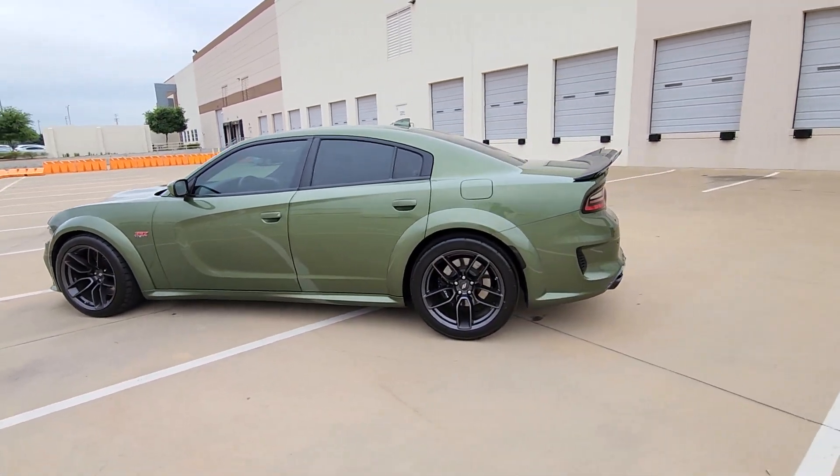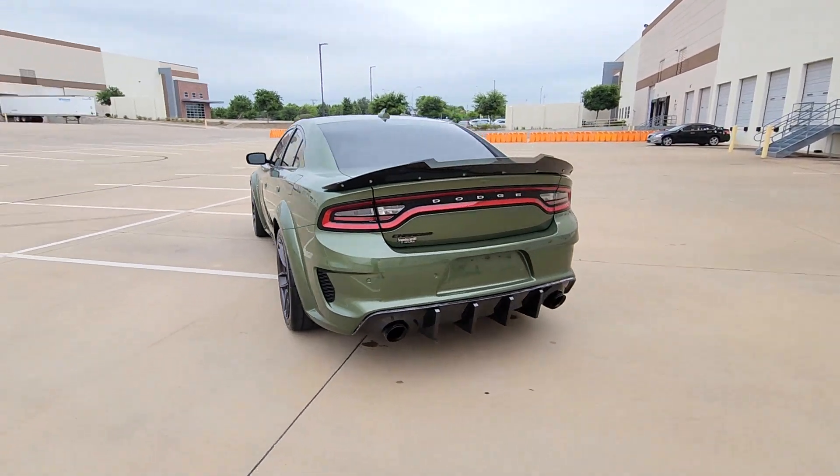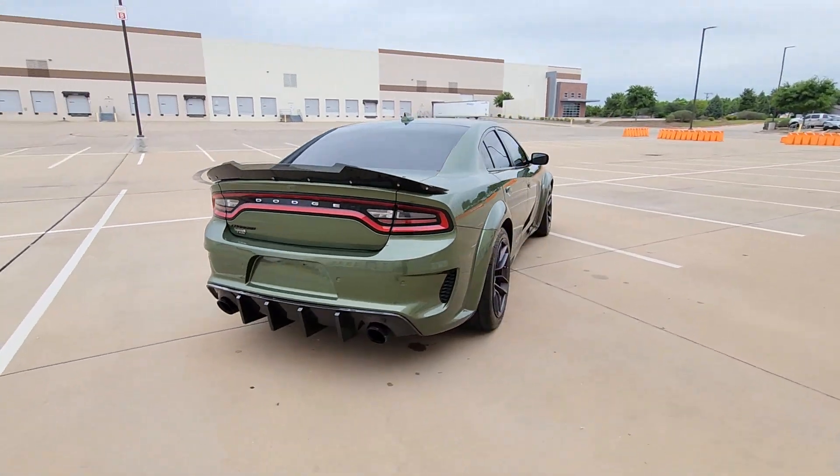You will love the features of this 2021 Dodge Charger. With less than 30,000 miles on the odometer, this vehicle provides excellent value.